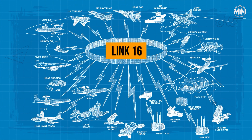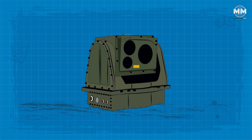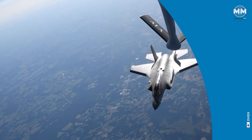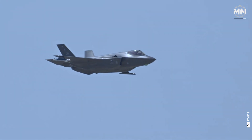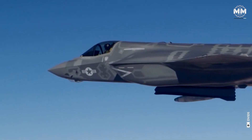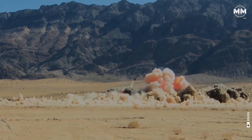Systems like Link-16 facilitate communication with older platforms, while MADL ensures secure data sharing with other F-35s and advanced systems. As a targeting hub, the F-35C can direct precision-guided munitions from various platforms, including naval ships or ground-based artillery, ensuring pinpoint accuracy in strike missions.